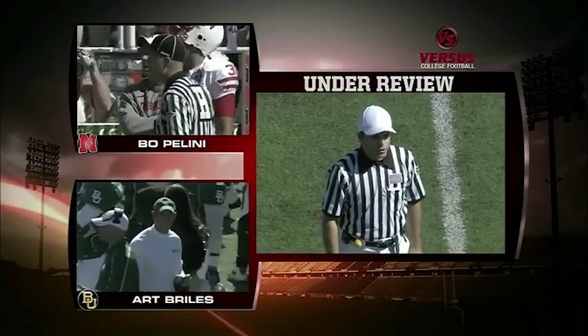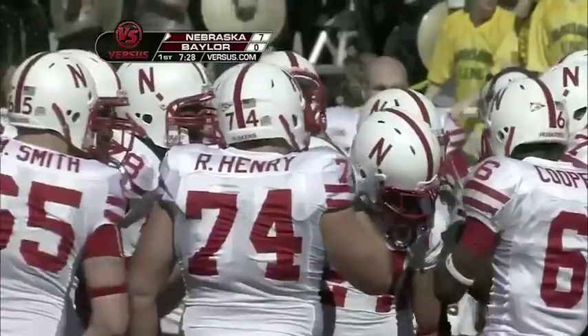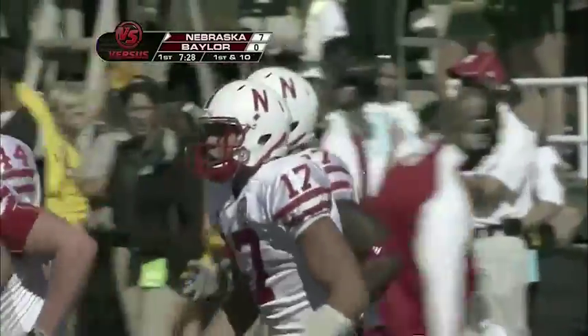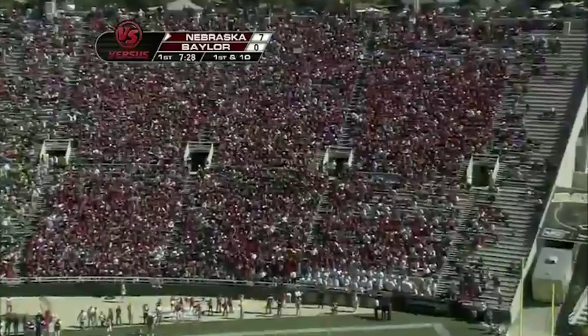After further review, the play stands as called — first down. Couldn't find anything to overturn it. So a pickup of 10 on the play. There's a whole lot of people in red in this stadium saying, 'Oh, maybe it's not like last week.' The football gods are looking out.